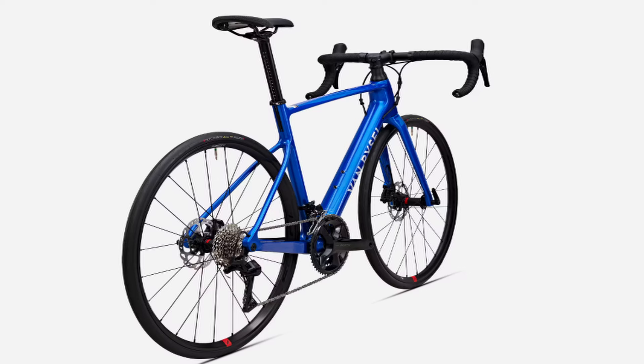My second choice is the NCR 105. Again it has a Shimano groupset, but this one is 12-speed. It only weighs 8.8 kilograms, with the frame weight coming in at 1.2 kilograms, and the price is incredible — it's £2,000. That is superb.